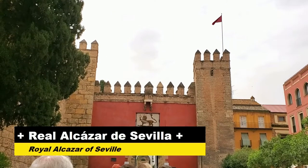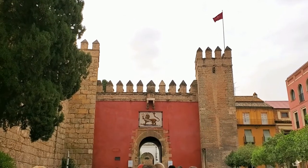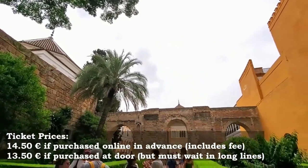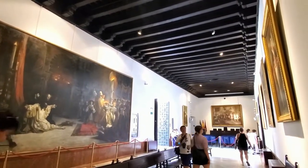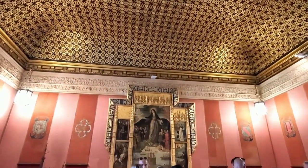We're about to go into the Real Alcazar, which is a Moorish palace said to have really cool mosaics and a beautiful garden. The Alcazar is a series of buildings and gardens built in the 12th and 13th centuries, with many buildings modernized in the 14th century. Although built under Christian rule, they were heavily influenced by the Moorish style. The complex was originally a fort but eventually became a palace.